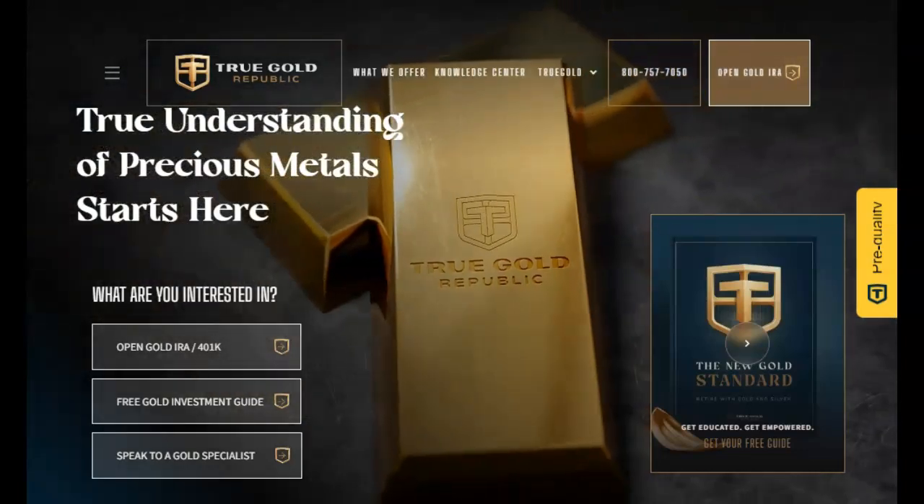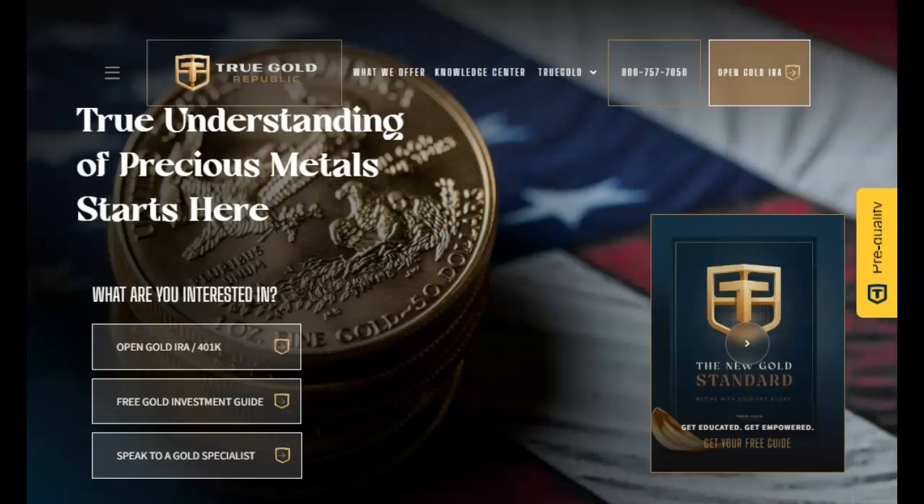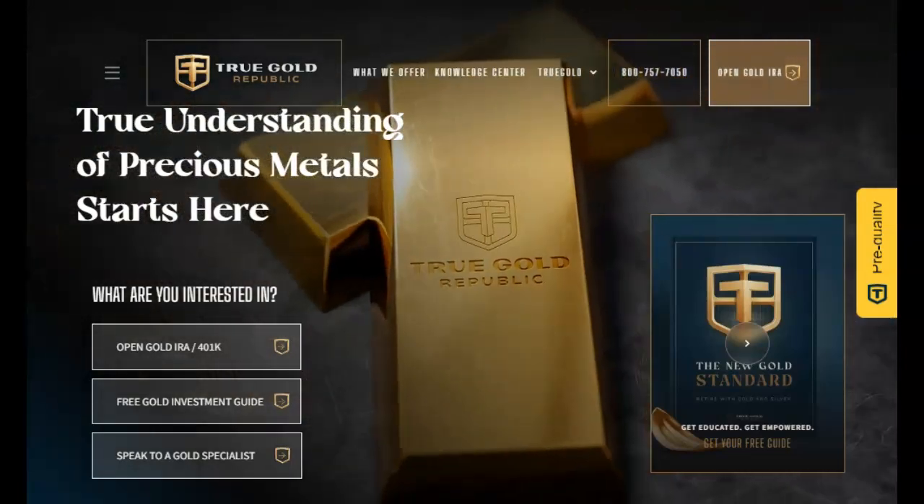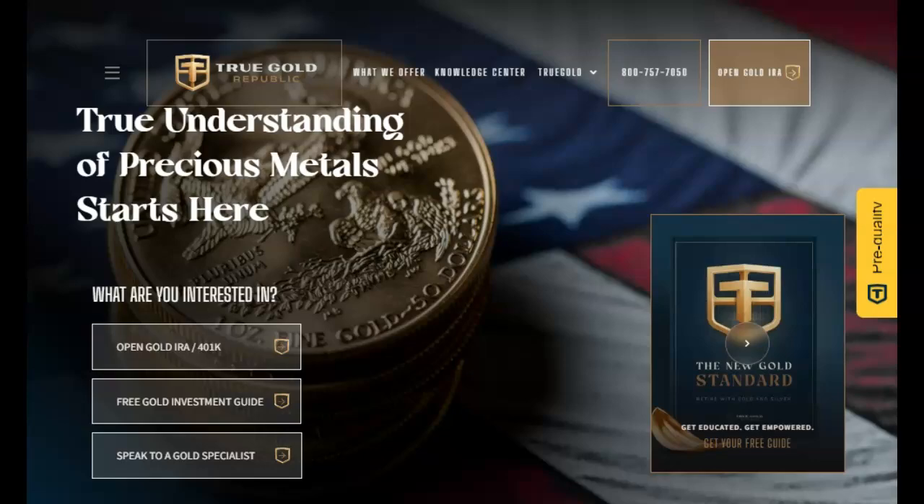This video is sponsored by True Gold Republic, the precious metals experts. Talk to one of their experts today about diversifying your portfolio to help assure your future financial security. Find their contact information in the description below and pinned in our first comment.